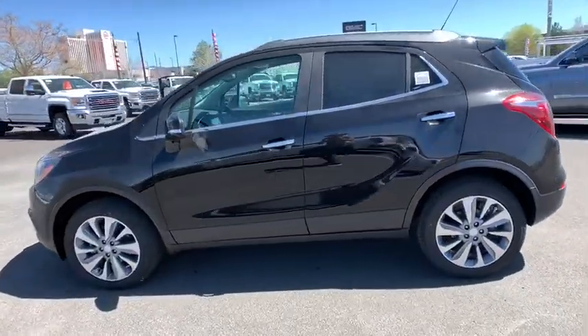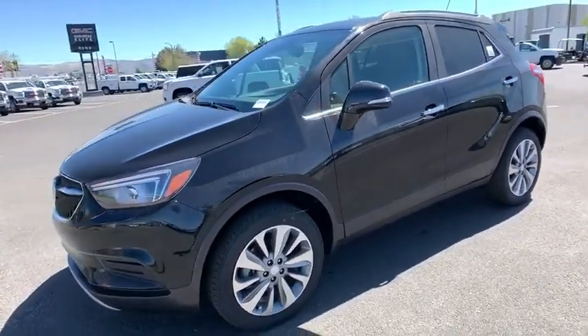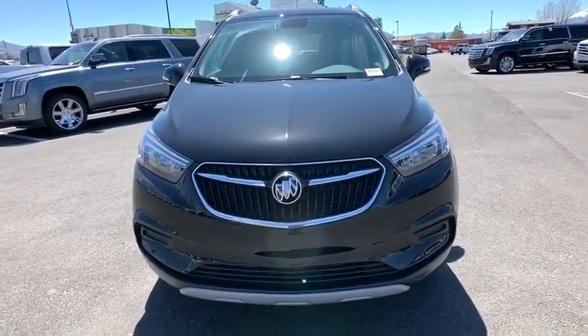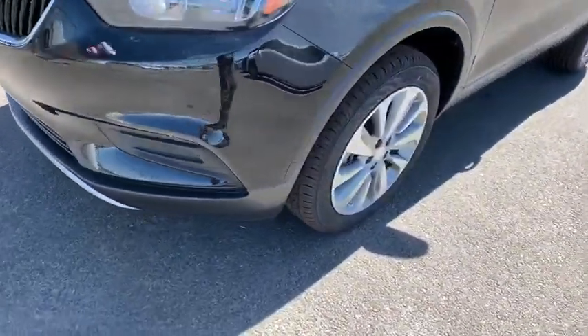Standard features that would make any car owner smile. Here are some of this vehicle's great options: all-wheel drive, backup camera, remote engine start, steering wheel audio controls, keyless entry, anti-lock braking system, stability control, traction control.